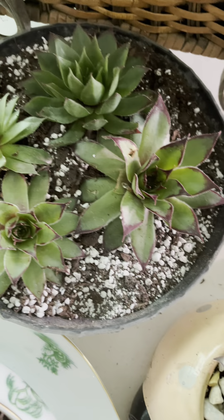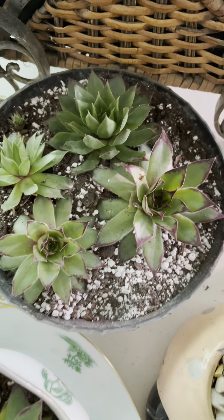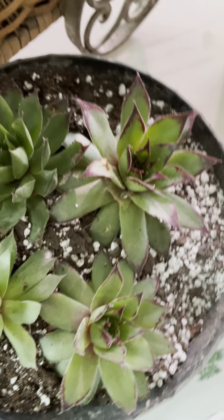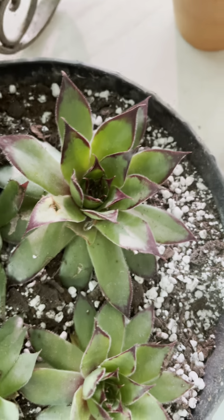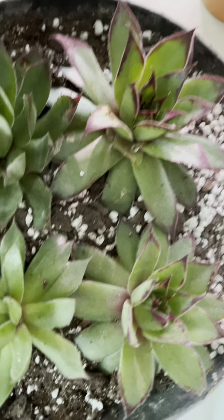They're beautiful, isn't it? And when you keep this in direct sunlight, it will turn purplish or pinkish at the tip.